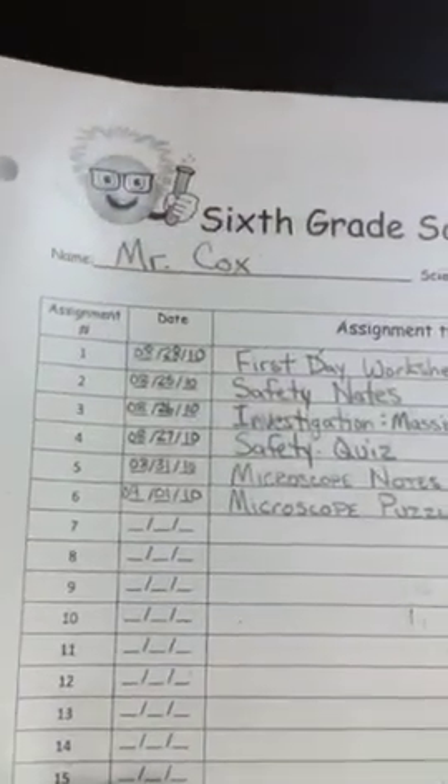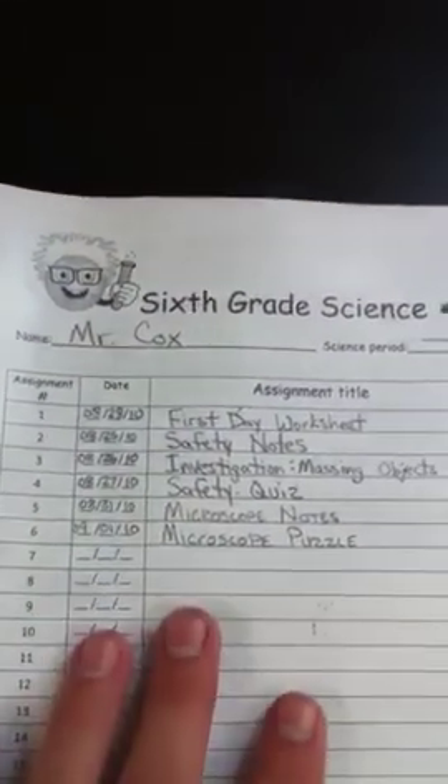After that should be their assignments. All of the assignments should be in order according to the number in the top right corner, or the assignment number. Those can also be found on the assignment page at the front. So: assignment page, warm-ups in reverse order, and then assignments in order.